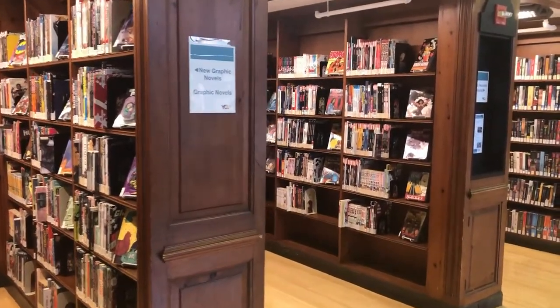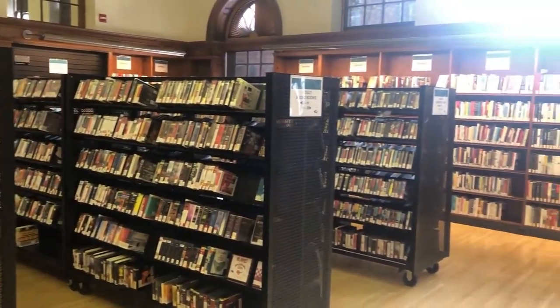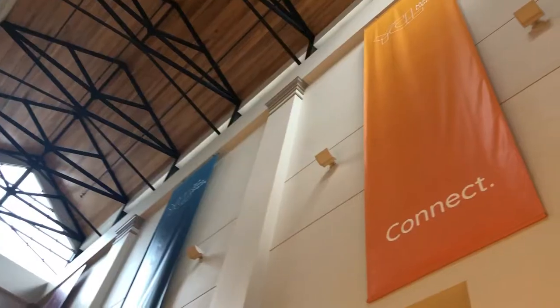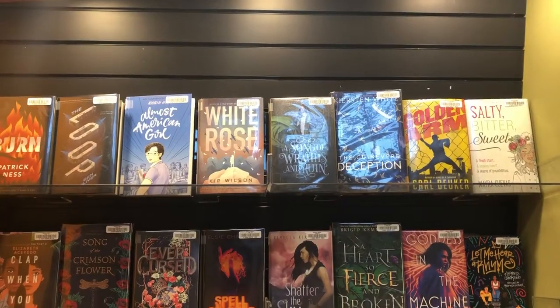Our quiet reading room contains adult fiction, mystery, romance, and large print. Our atrium houses new books and bestsellers, as well as displays for both adults and teens.